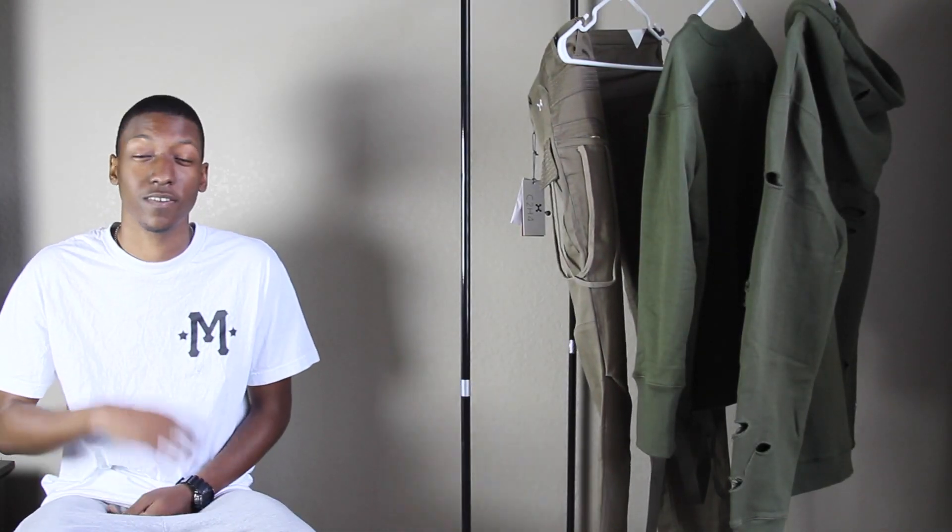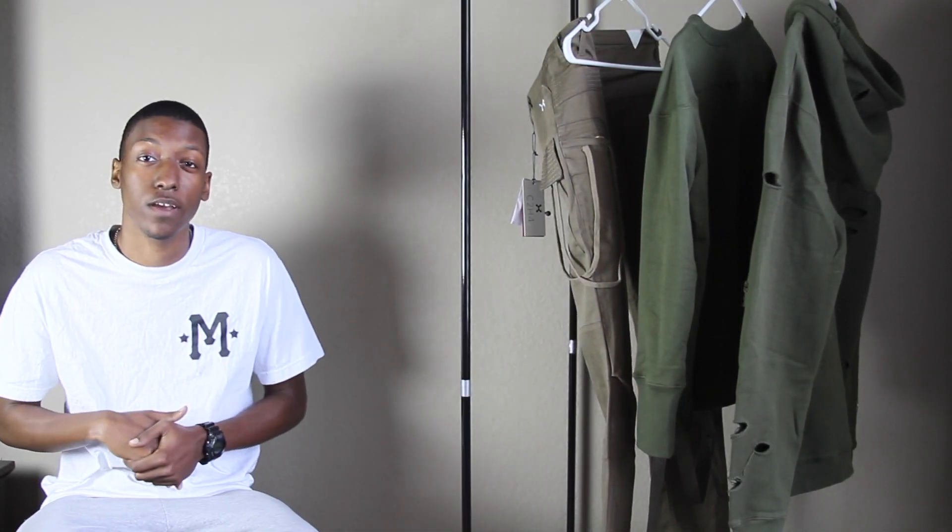What's up world, welcome to mine. We have another video for you guys, gonna jump straight into it.